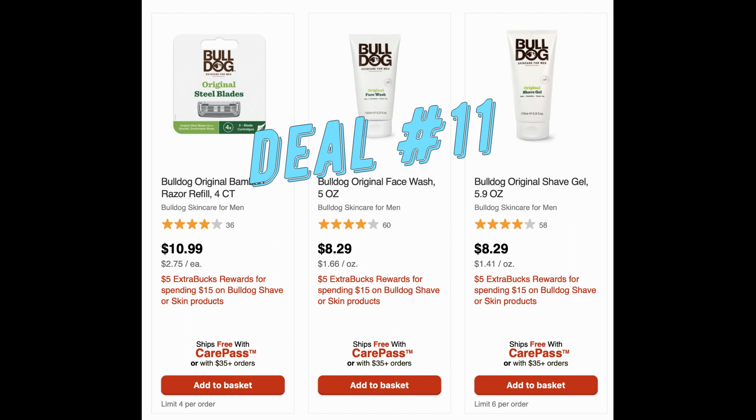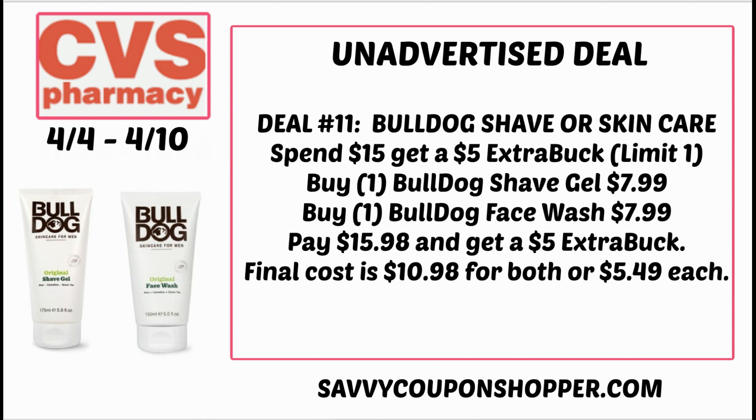Deal number eleven is on Bulldog shave or skin products, on promotion for spend $15, earn a $5 extra buck. Lots of products ship free with CarePass membership. Grab one shave gel for $7.99 and one Bulldog face wash for $7.99, totaling $15.98. You'd get back a $5 extra buck, making them $10.98 for both or $5.49 each. I checked Ibotta and don't see any rebates right now, but these products tend to get Ibotta rebates. Hold on to your receipt in case rebates pop up.